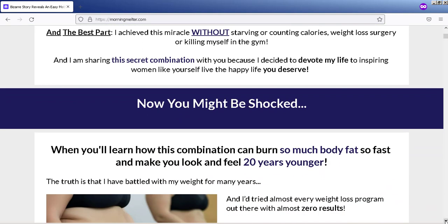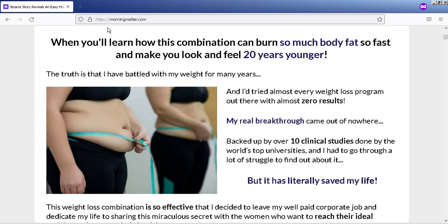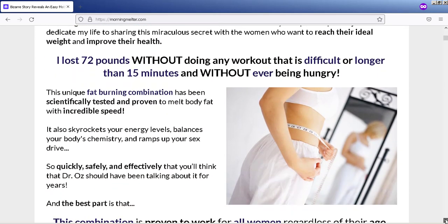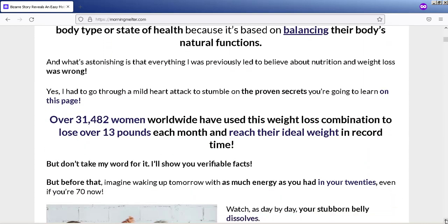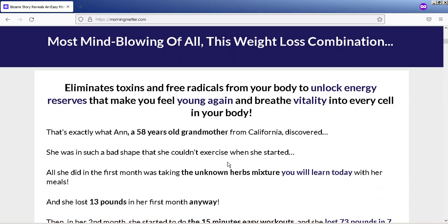The first thing is, if you're actually thinking of buying Morning Fat Melter, make sure you buy it from the official website so you don't get scammed. Unfortunately, there are many people selling a product that is not original, and that can harm your health. I left the link to the official website down below in the description of this video.